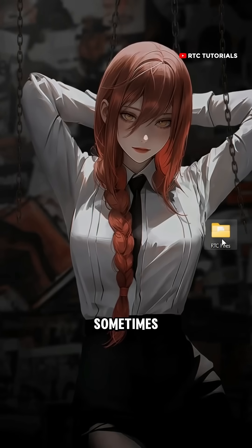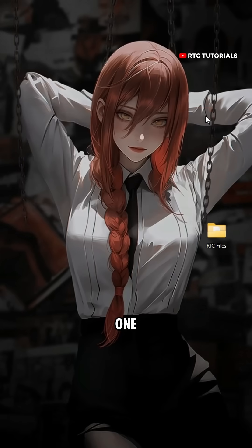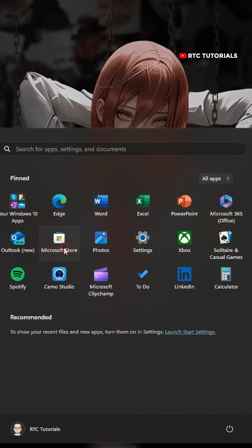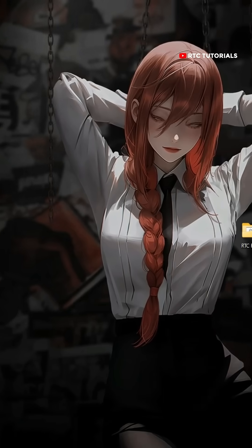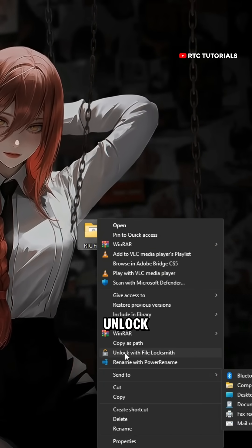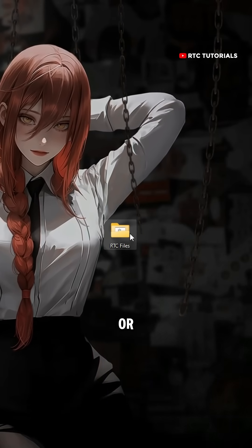Lastly, sometimes it happens that when we try to delete a folder, it won't delete. Let me show you one trick that is so useful. Open Microsoft Store, search for PowerToys and install it. Now right-click on the folder you can't delete, click on Unlock with File Locksmith, then click on End Task. Now you can easily delete your file or folder.